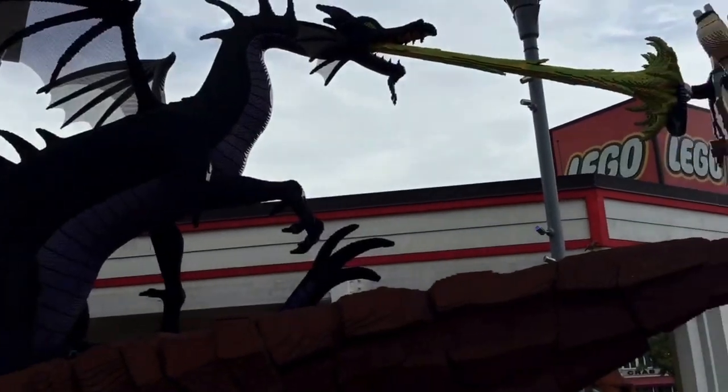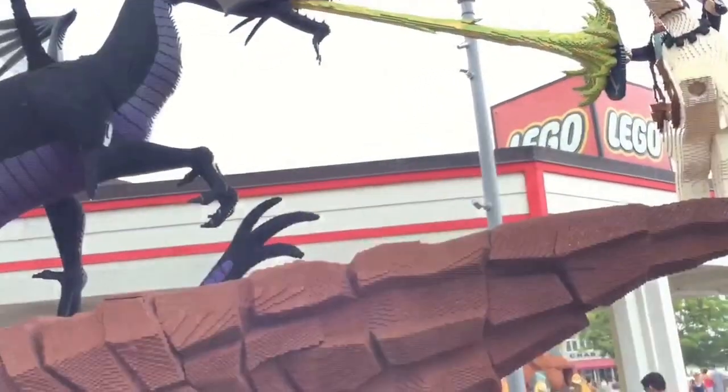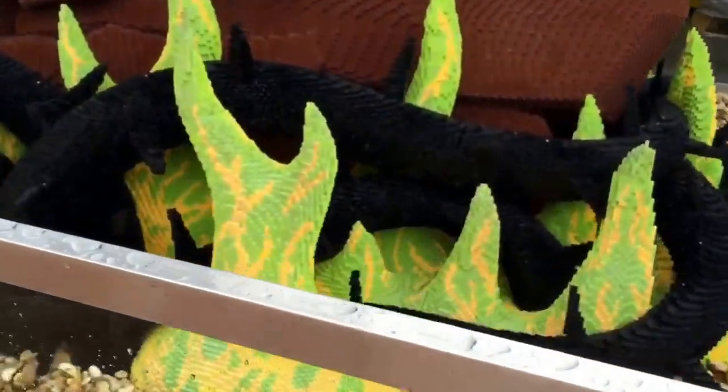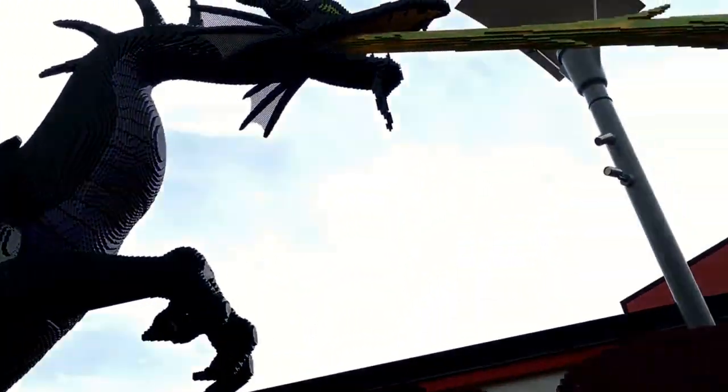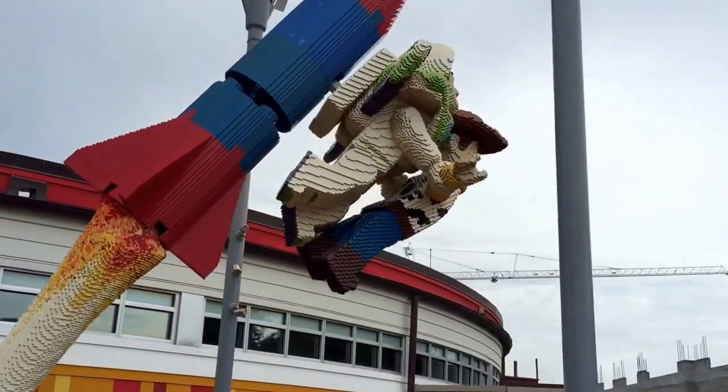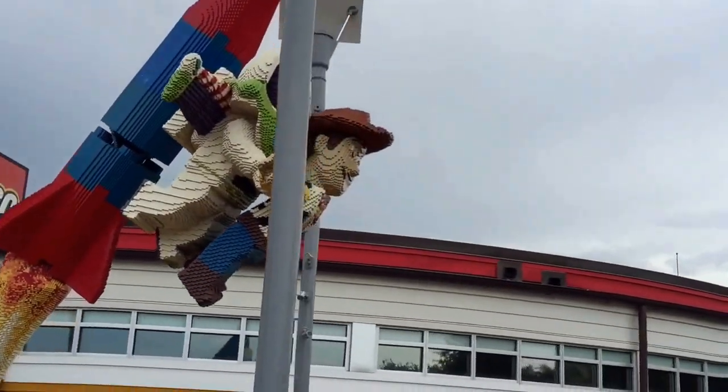What are they looking at? Bubbles! That's all Legos. Buzz Lightyear and Woody in Legos. We saw a little statue inside this one — it's a rocket ship. It's pretty sweet.